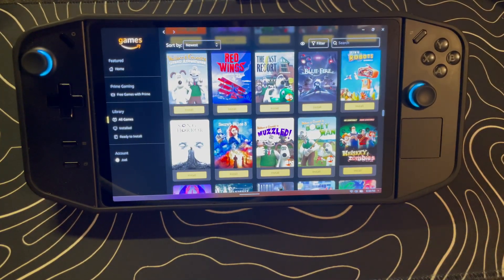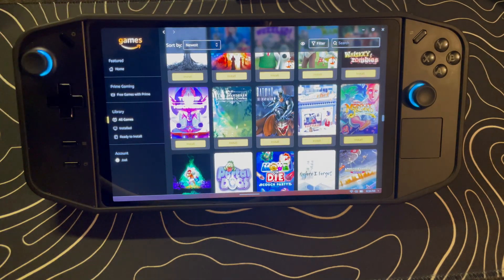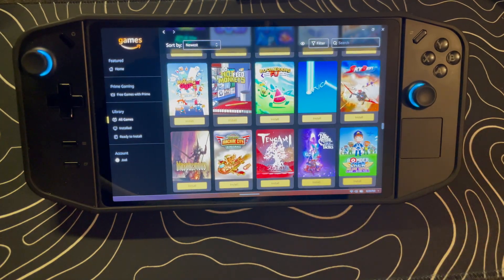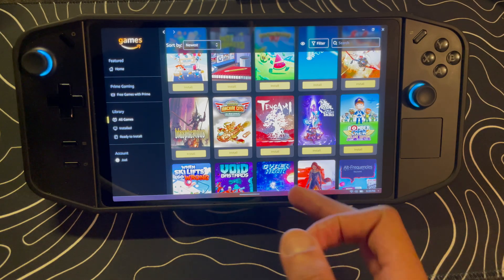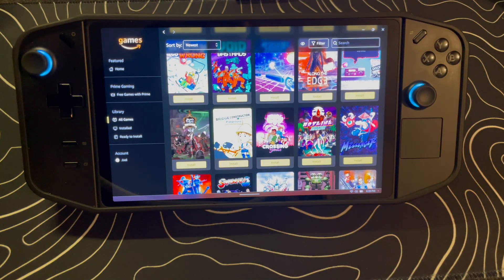A lot of people will say that's not free because you're paying for Amazon Prime, but what I'm trying to say is that not a lot of people know about this, so take advantage of it. All of these games have been available for free through the Amazon Prime free games subscription. You just have to go to Amazon Prime Gaming, sign in with your Prime credentials, and claim them. I believe it is limited to one person per household.